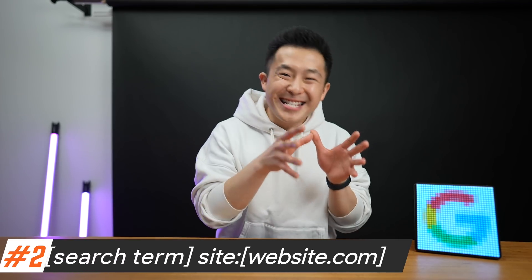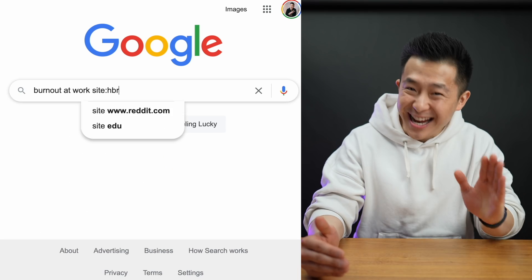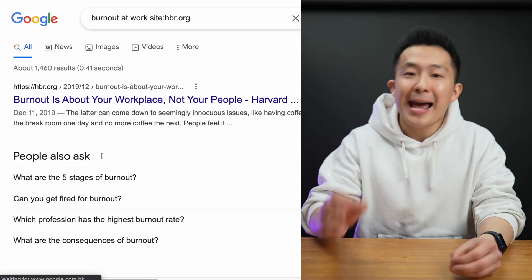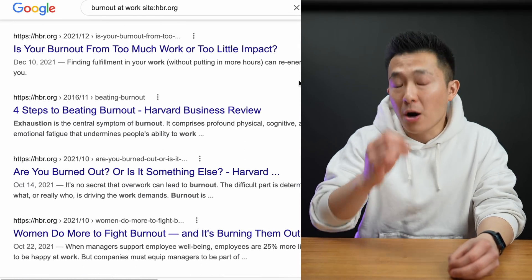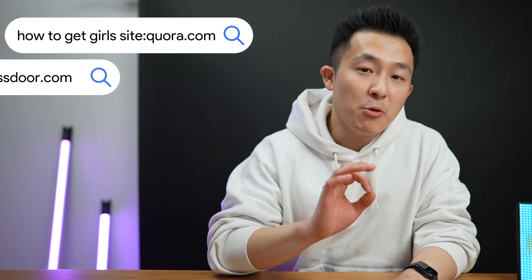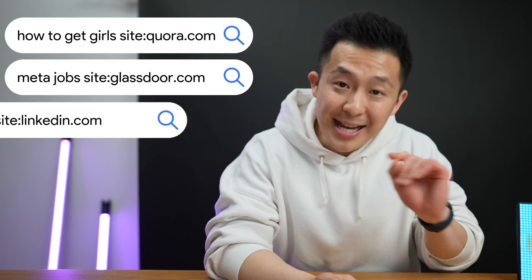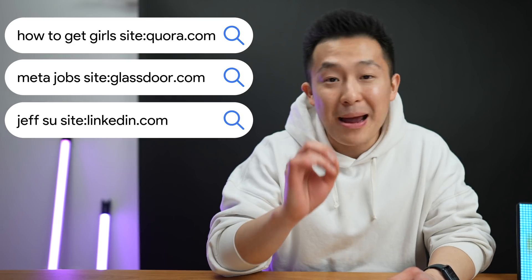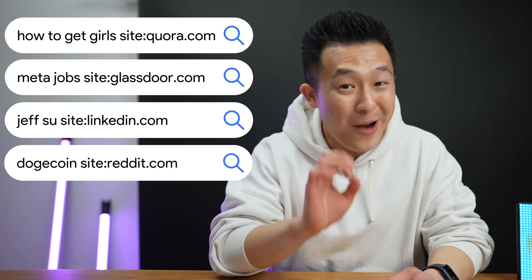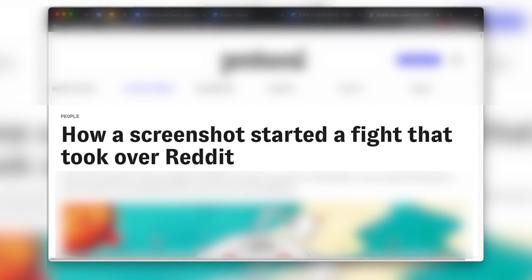Search tip number two: use the site search operator to search within a specific website. For example, type 'burnout at work site:hbr.org' and you'll only see articles from Harvard Business Review. For specific questions I like to add site:quora.com; for company reviews, glassdoor.com; for stalking someone I want to connect with, linkedin.com; and for a lot of my purchase decisions, site:reddit.com — although for that last one, I'm not sure if it's a smart thing to do or not.